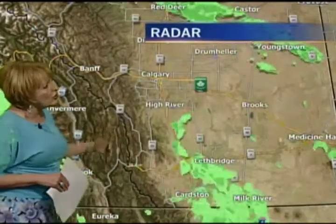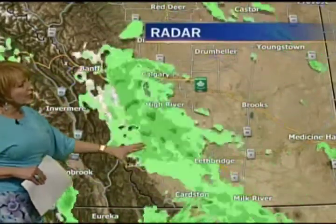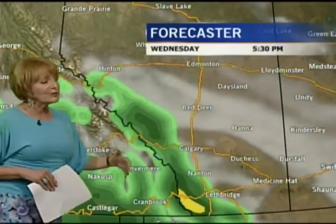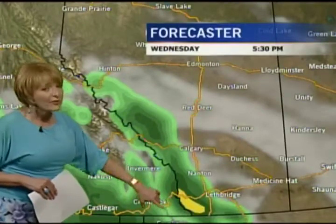Right now we're already starting to pick up pockets of precipitation all over the province — not very organized right now. But when we get into tomorrow, we'll start to see all this green area become much more combined and centralized as it rotates across the mountains. So we've got rain and plenty of it starting tonight, continuing tomorrow. The clearing effect is going to be from the south to the north.